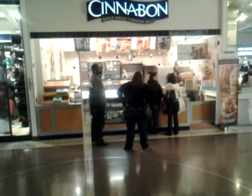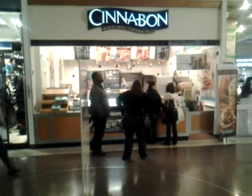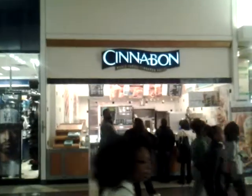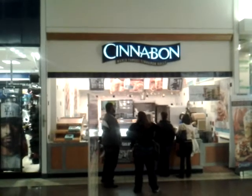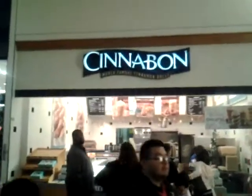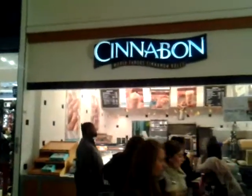This is part two of my video of Cinnabon — how they use unclean practices to bake these cinnamon rolls here in Chicago Reds Mall. I'm standing right outside of Cinnabon in Chicago Reds Mall. I work here. I'm going to show you all the unsafe practices that they do at this mall.